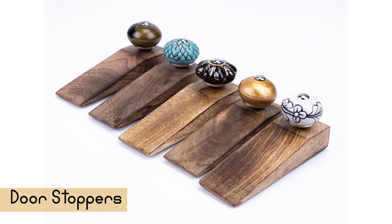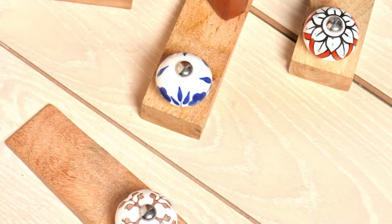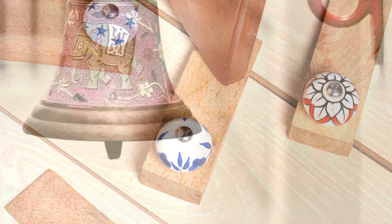Don't go for the traditional metal stoppers that require installation. Select simple wooden door stoppers with vibrant knobs that will coordinate with the rest of your entryway.